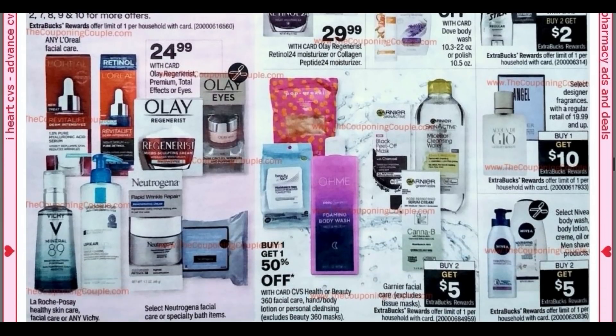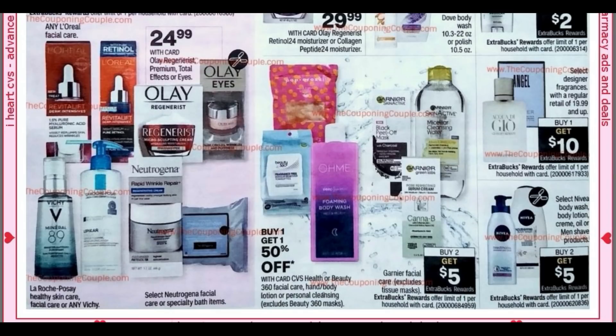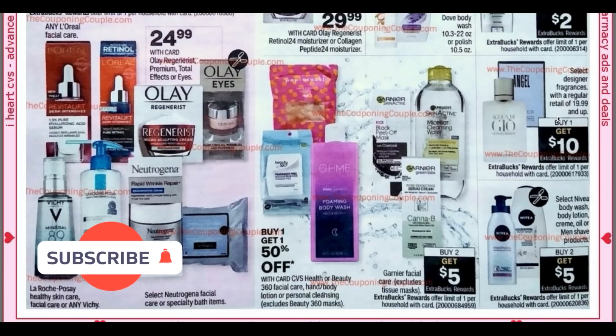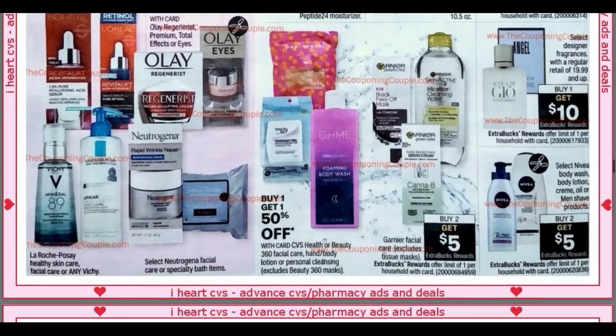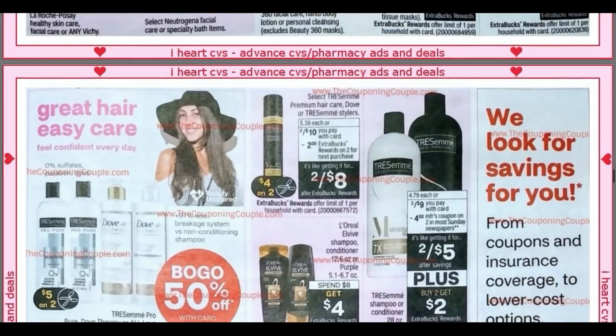Scrolling down, we've got more spend 30, get a $10 extra buck — Neutrogena and any L'Oreal. Select Neutrogena Facial and some other products. Garnier Facials at buy two, get five. Looks like we're getting some new Nivea coupons — buy two, get a $5 extra buck on body wash, lotion, cream, oil, and men's shave products. I'm starting to see some fragrances go on clearance — I think the highest clearance is 20%. Buy one, get a $10 extra buck on $19.99 and up. It does say select, so check online to see what's included.